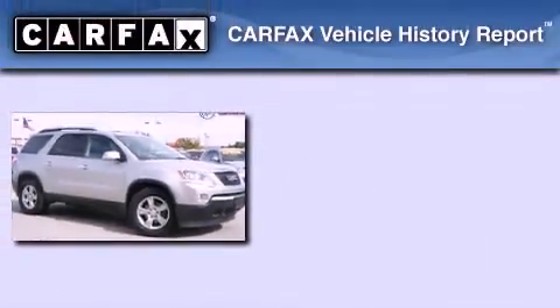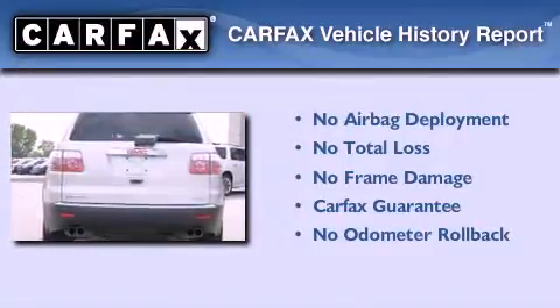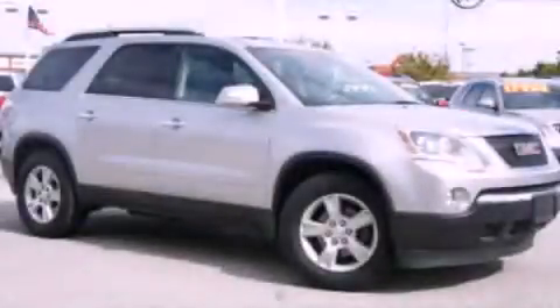The navigation system will help you get from point A to point B on time. Not to mention that this GMC qualifies for the Carfax Buyback Guarantee. Call now to find out how you can own this breathtaking vehicle.